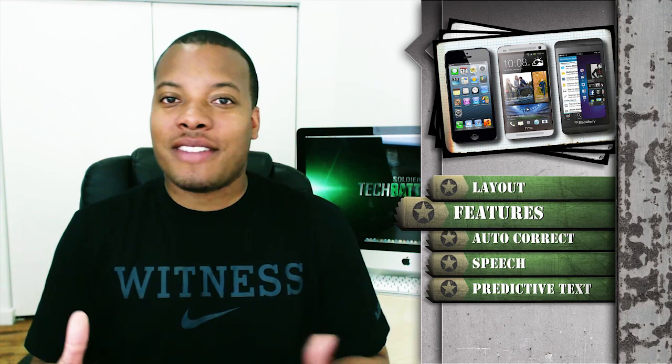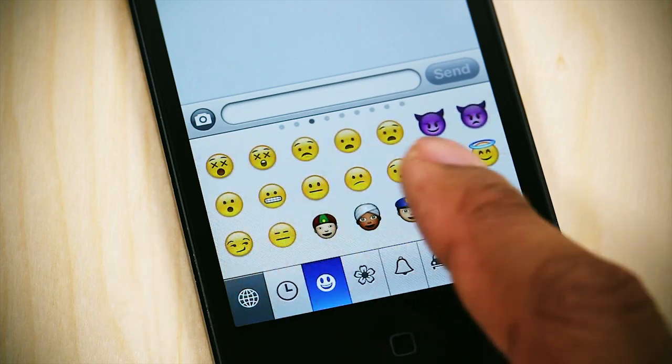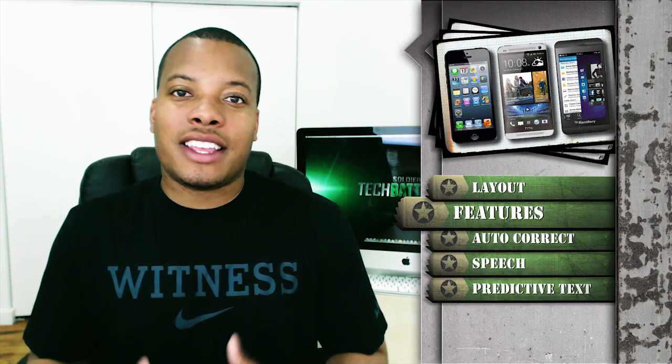The next category is features. First off, the iPhone doesn't have that many features — it just has the best emoticons out of the bunch, but other than that it doesn't really have much going for it. If you take a look at the Blackberry Z10 and the HTC One, they have a good amount of features to them.